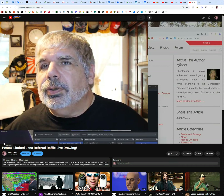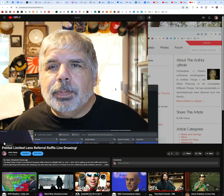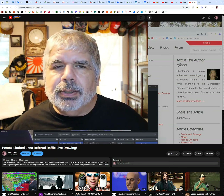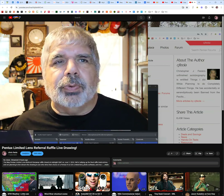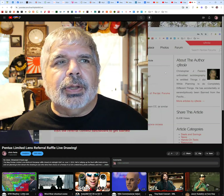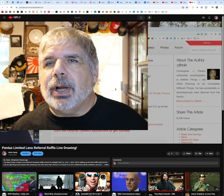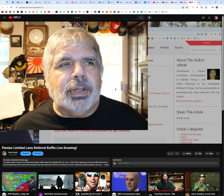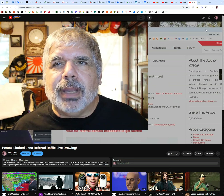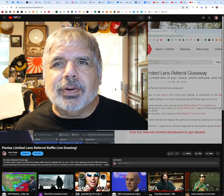Good evening! Chris Viola here, Pentex Forum staff writer, with our Pentex limited lens referral live drawing. Just a reminder that we are following the rules outlined on the website, so everything here will be subject to making sure that we've got that done correctly.